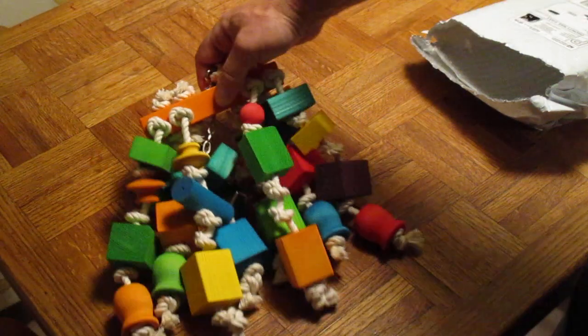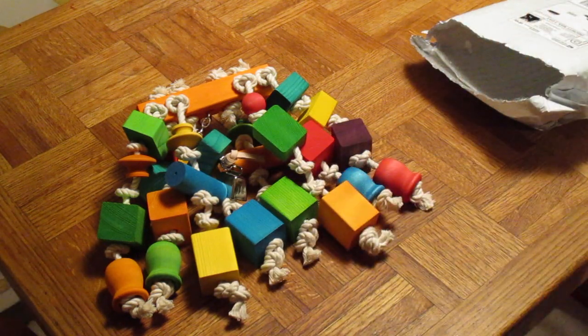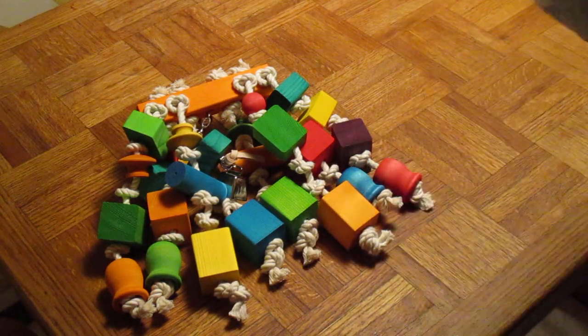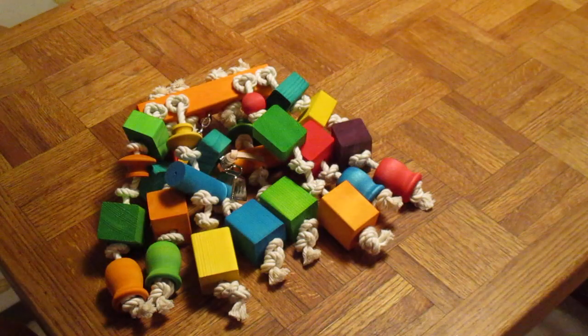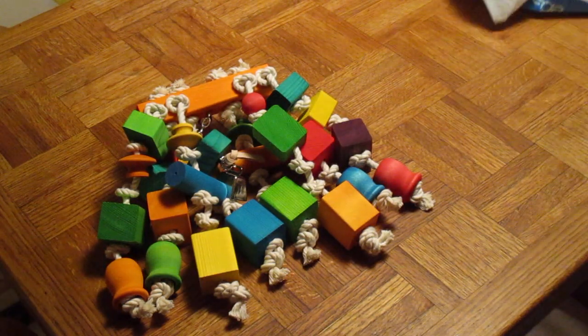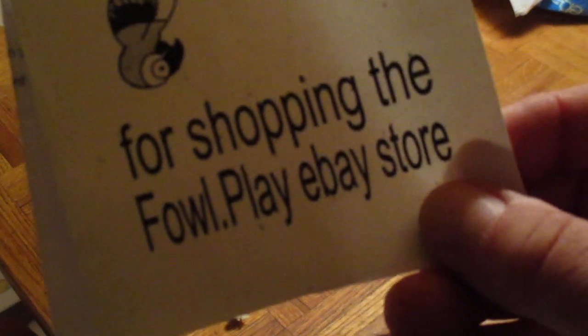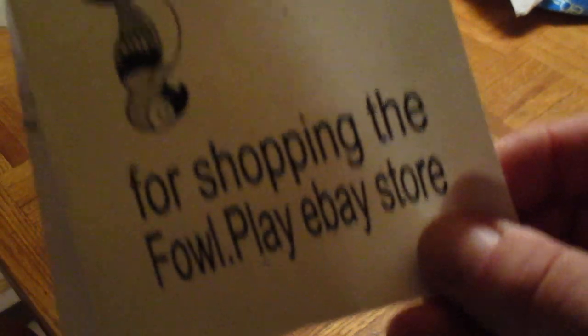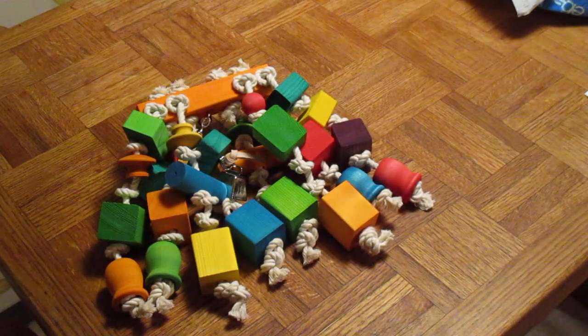That's what we picked up from eBay. I'll put the link down for this place if I can. If you guys got birds, they have all kinds of stuff — it's from Foul Play, the eBay store. So that's what we got for my Macaw's birthday coming up.